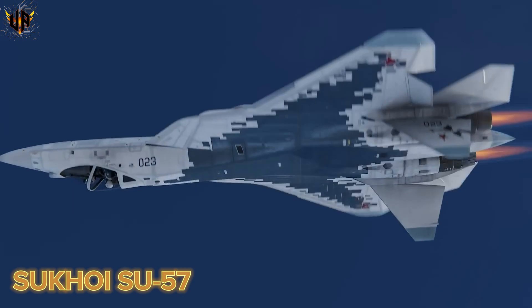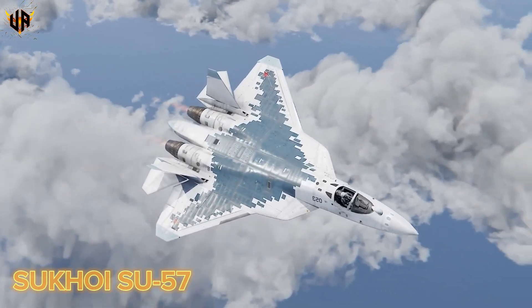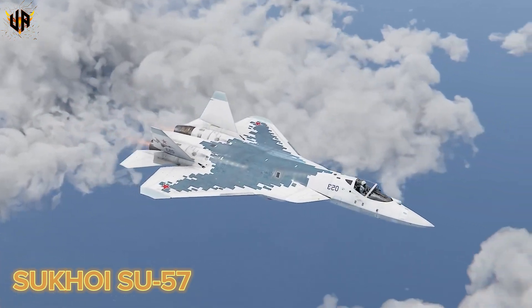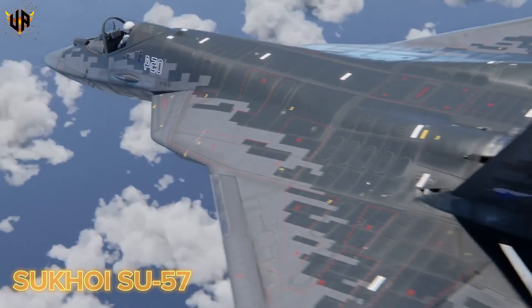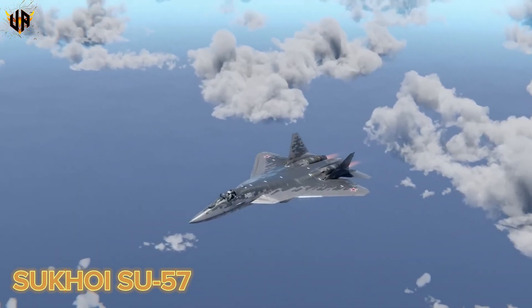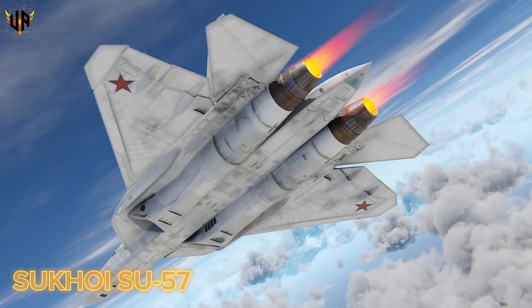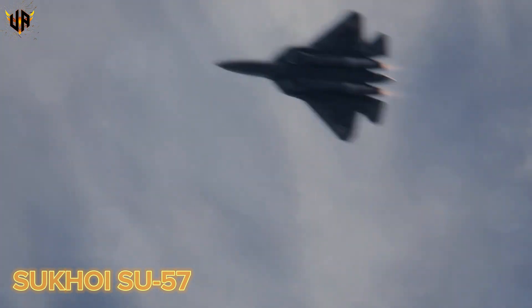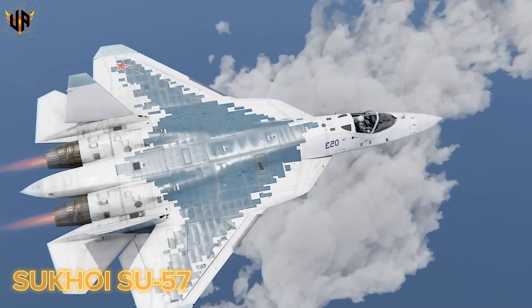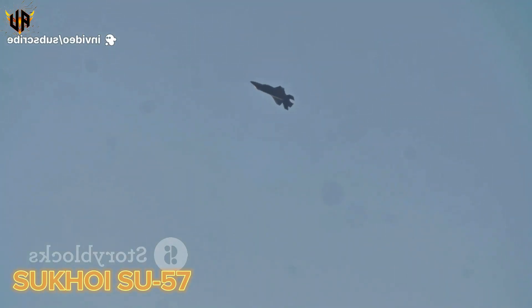First up: stealth. Stealth isn't invisibility — it's about shrinking the range at which enemies spot you. The Su-57's shape and composite materials are engineered to deflect and absorb radar, significantly reducing its radar cross-section. Internal weapons bays keep its arsenal hidden, allowing the Su-57 to maintain a low observable profile during missions. Some analysts note that the Su-57's stealth isn't as refined as the F-22 or F-35, pointing to its engine inlets and canopy shape as potential radar-reflective areas. The aircraft uses radar-absorbent coatings and carefully contoured surfaces to minimize detection from multiple angles.